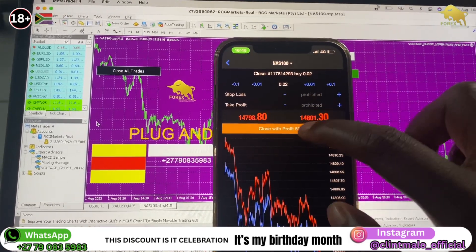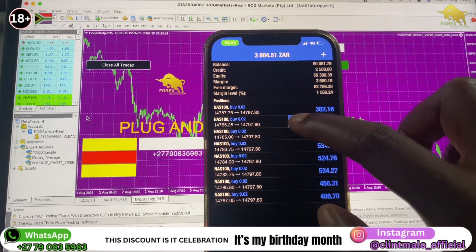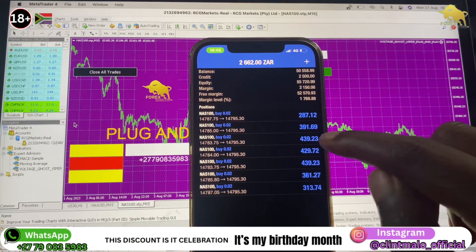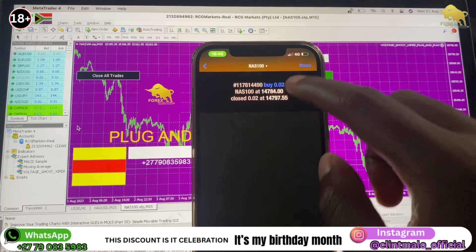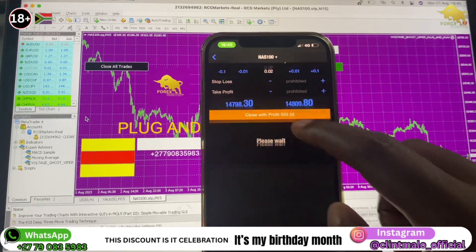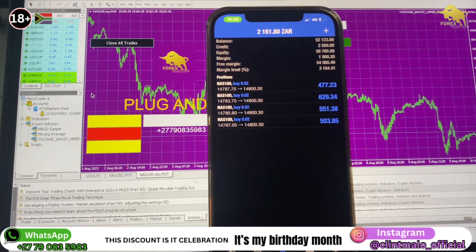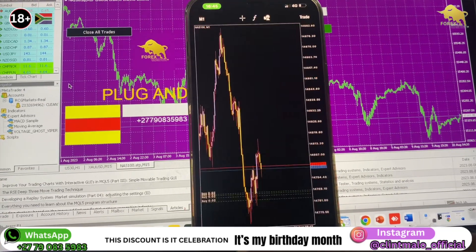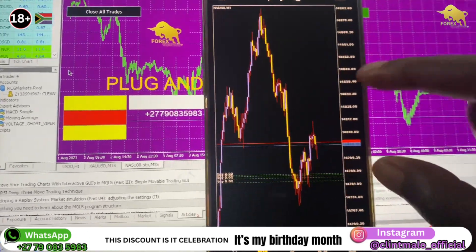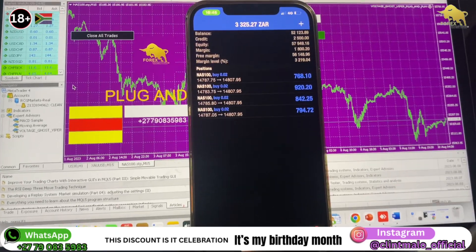I'll close what I can and leave the rest. I don't want to close everything. If I click the close-all button it's going to close everything, so I won't do that. You can use that button if you like — that's one of the good things about this robot. I'm going to leave some trades because I believe they're still going to go on the upside. Let me step away and let these profits ride.